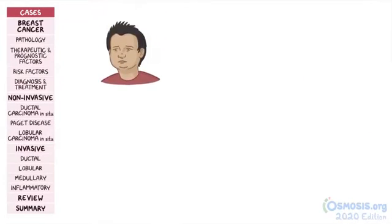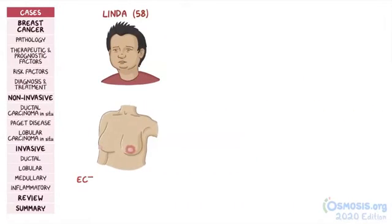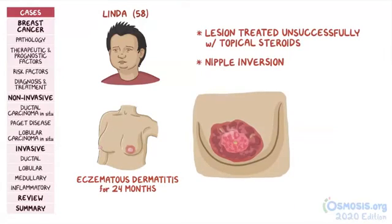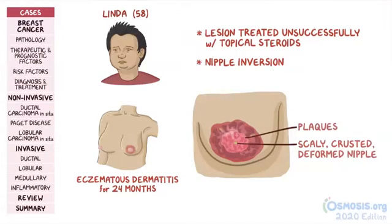Later that day, a 58-year-old named Linda comes to the physician's office with eczematous dermatitis of the left nipple and areolar area for the past 24 months. Her history reveals that the lesion has been treated unsuccessfully with topical steroids and has progressively distorted the nipple, resulting in nipple inversion. Physical examination reveals scaly, crusted, and deformed left nipple with multiple plaques overlying the surrounding areola.